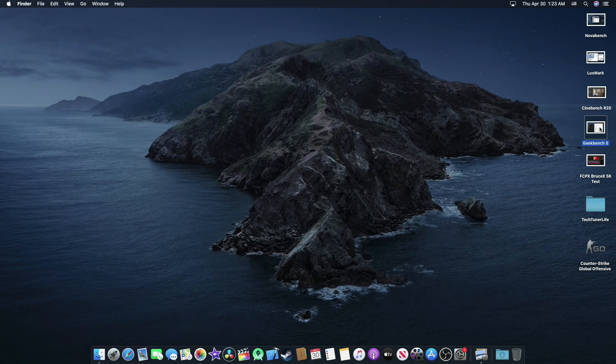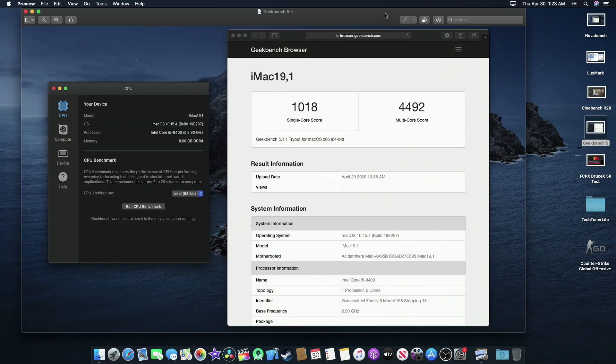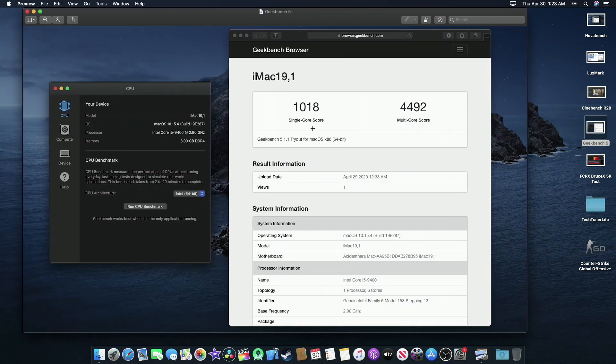Now for Geekbench 5, we have a single core score of 1018 and a multicore score of 4492. You can see the processor listed right here.